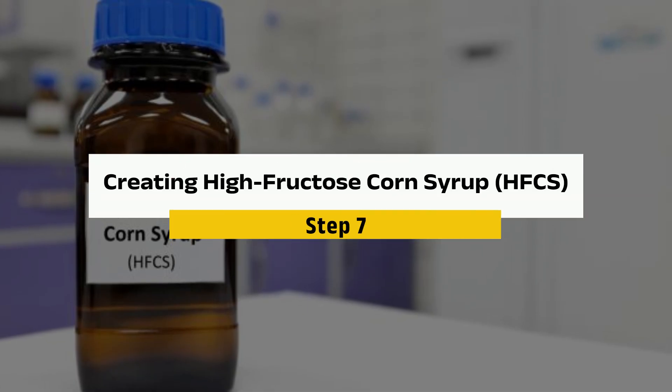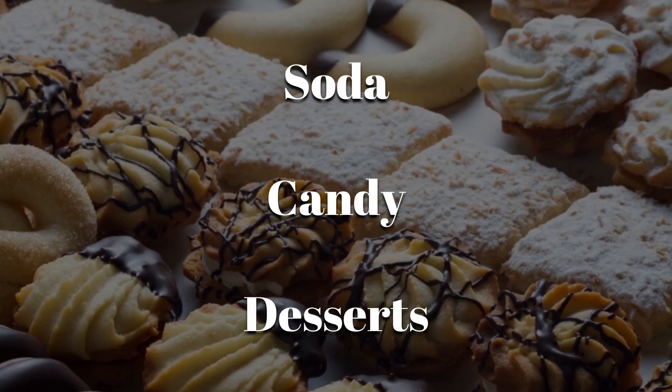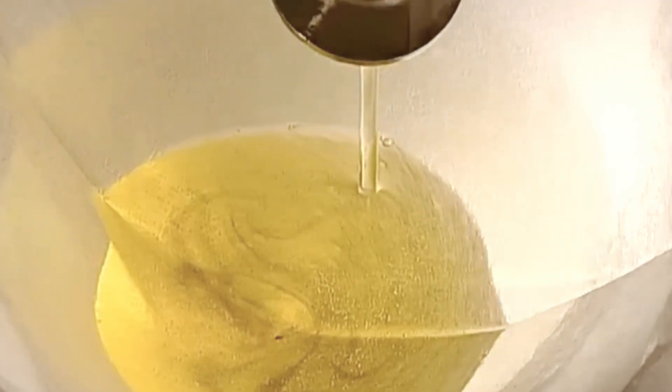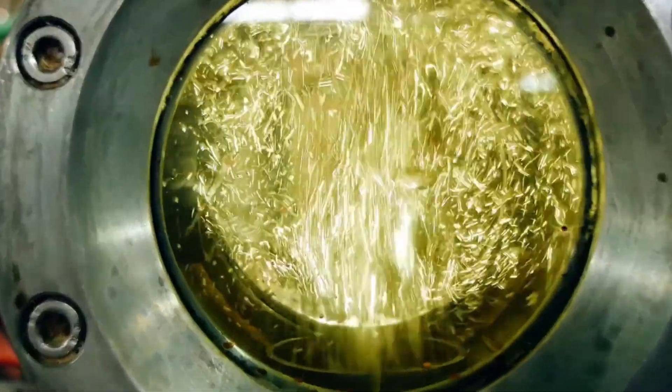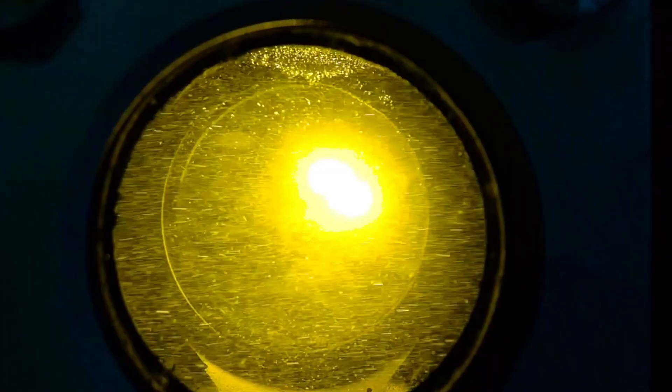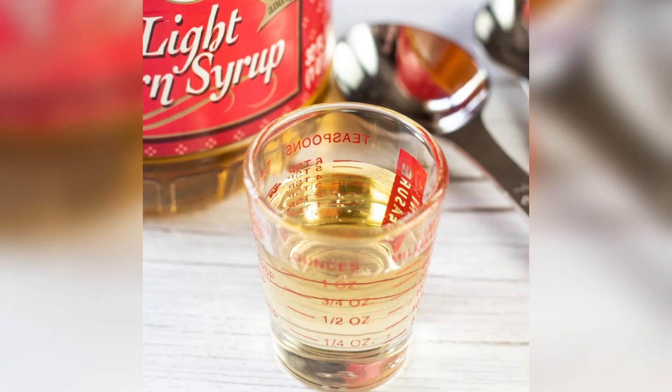Step 7: Creating High Fructose Corn Syrup. If you're making soda, candy, or desserts that need that extra sweet punch, corn syrup gets a little extra treatment. Enzymes are added to break down the sugars further, converting some of the glucose into fructose, making the syrup much sweeter and more potent. The enzymes work best at a temperature range of around 140 to 170 degrees Fahrenheit and a carefully controlled pH environment ranging from 4 to 6.5. Once done, you've got high fructose corn syrup — about 42% fructose and way sweeter than regular corn syrup. That's why your soft drinks taste even sweeter.